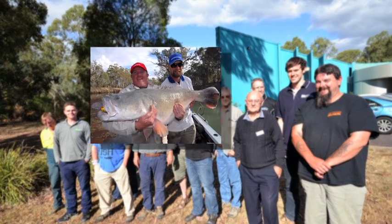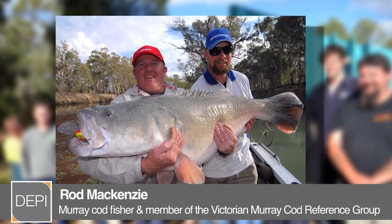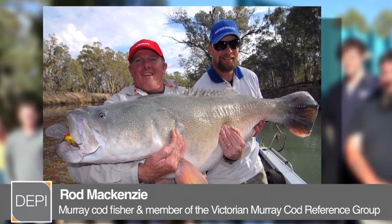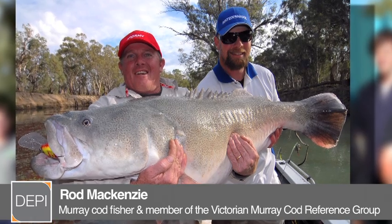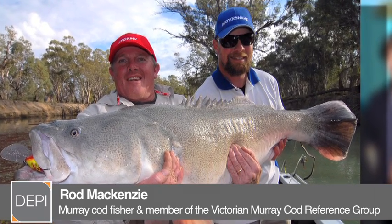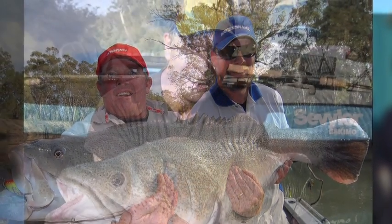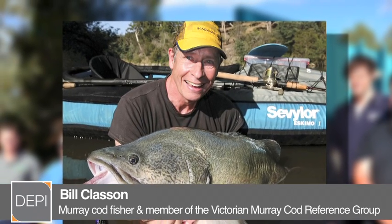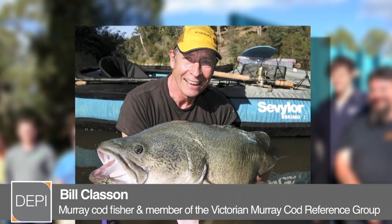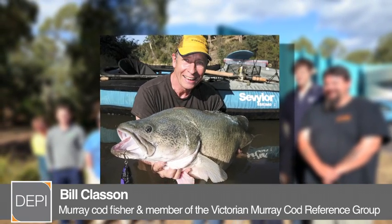After sitting in on the Murray Cod Reference Group, which I felt quite privileged to do, it was pretty clear the science behind the slot limits, sustainability and the future wellbeing of Murray Cod — it's pretty obvious that they're taking a step in the right direction. And while it might not please everybody, I'm sure it's in the fish's best welfare and just one of many steps on the road to improving our fishery as a whole. This is definitely the way forward in progressive fisheries management and I fully support these moves. It will protect our larger Murray Cod and in doing so increase the overall population, giving us better sustainability, a better fishery and improved stocks of take-size fish.